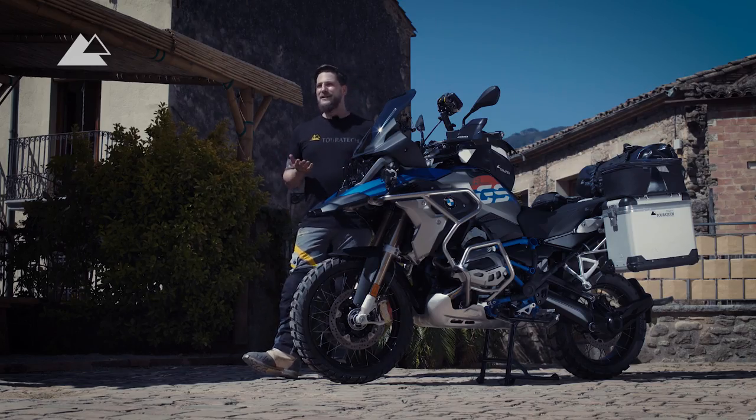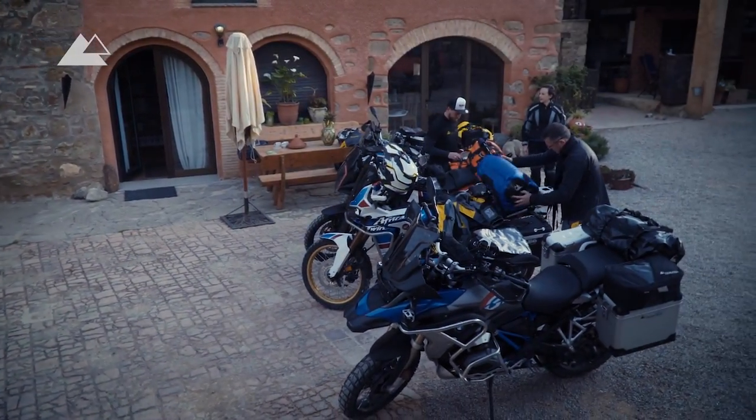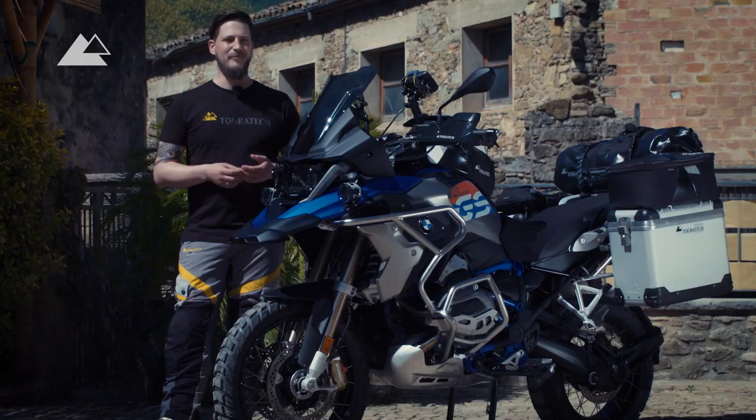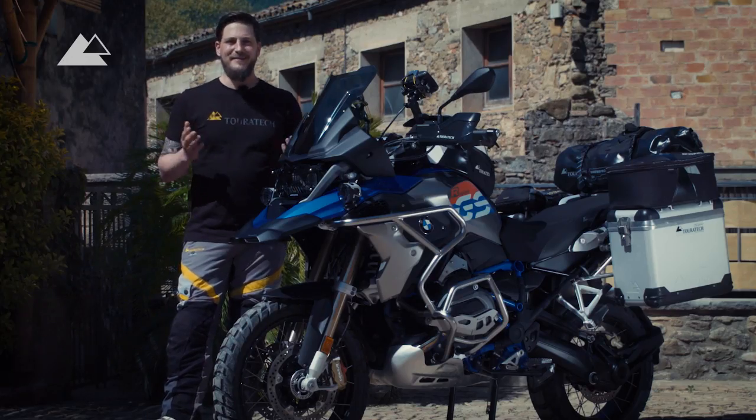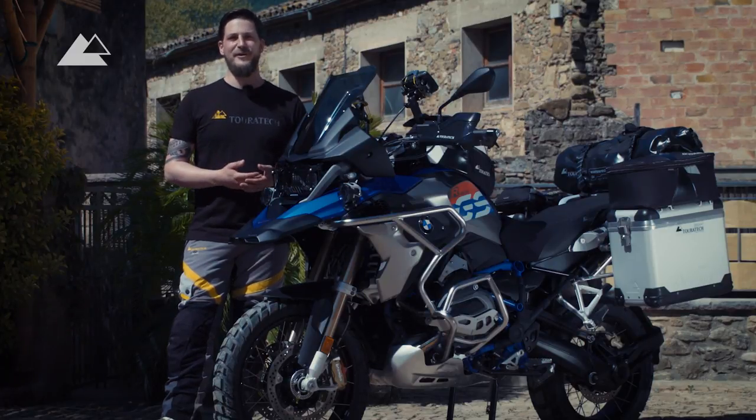We also have some more of the latest bikes here in Spain which we would like to introduce on the Touratec channel, and I hope we can enjoy the good weather this week for riding our tours. Thanks for watching and see you next time!